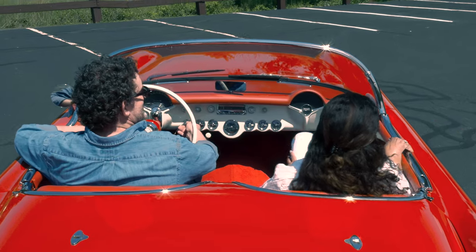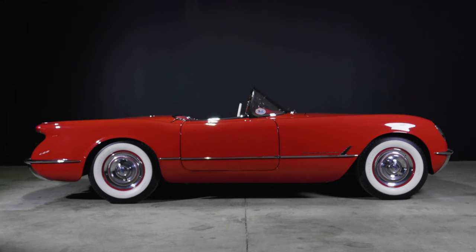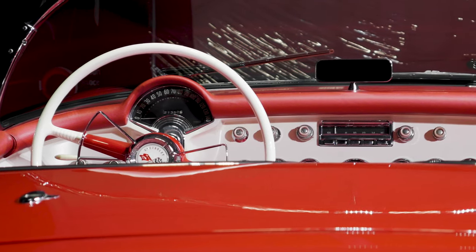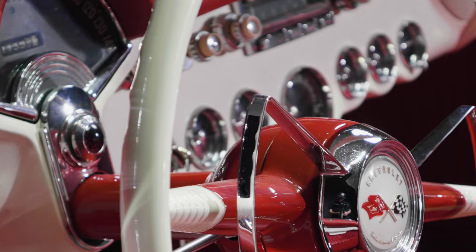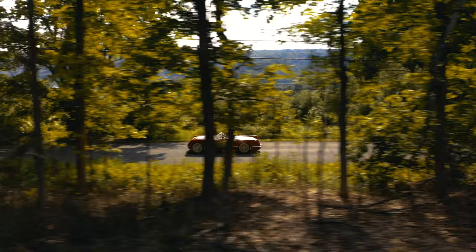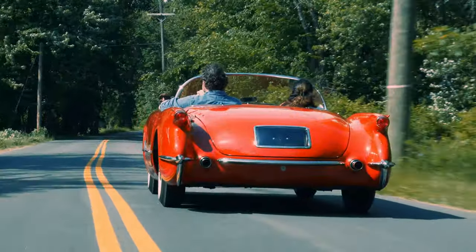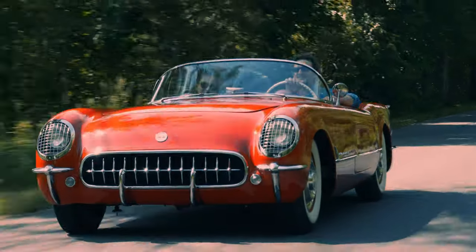Curved windshield, rocket ship tail lights, vertical grill teeth, headlights hidden behind wire mesh, no exterior door handles to mess up the smooth lines. The cockpit is a work of art — chrome, gauges, leather. The convertible top hides away behind the cockpit. And look at how the two exhaust pipes exit the body — they look like machine guns. This car is a piece of automotive sculpture.